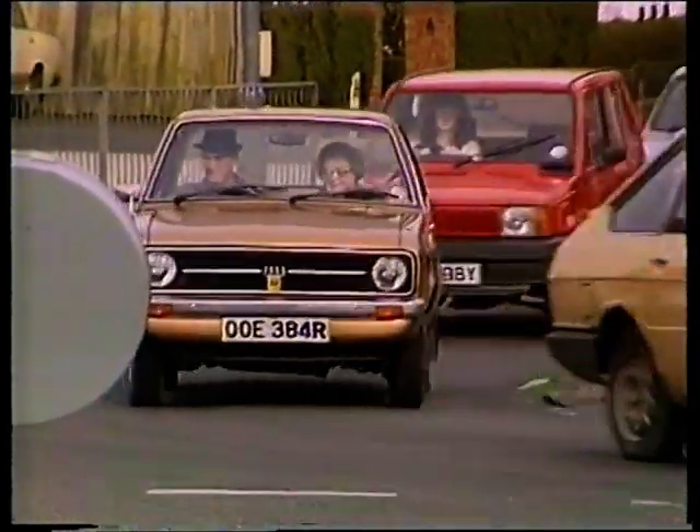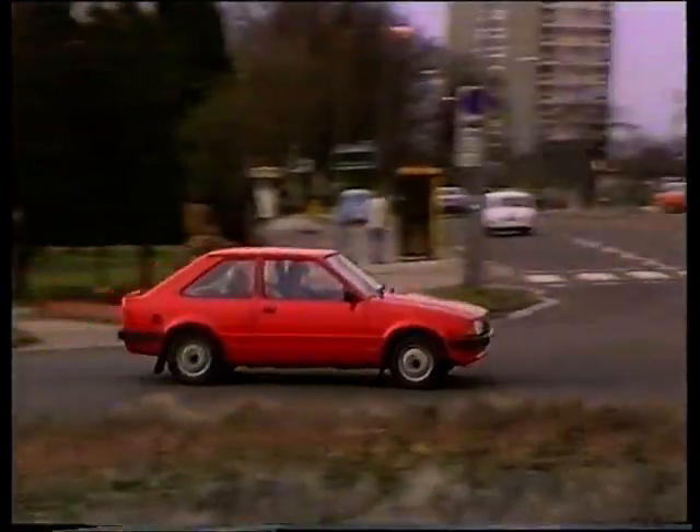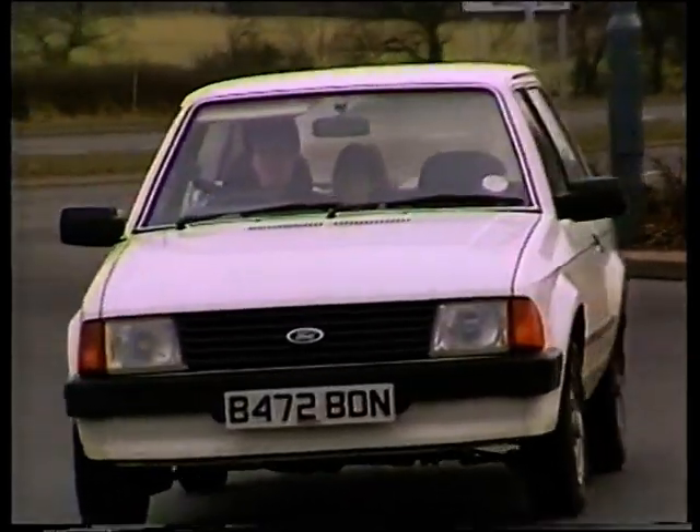It turns out to be the good old Ford Escort. It was voted car of the year in 1981. Since then, it's been top of the ratings in four successive years, and they've sold over four million Escorts by the end of last year.